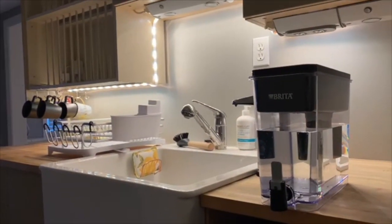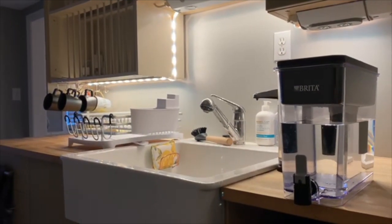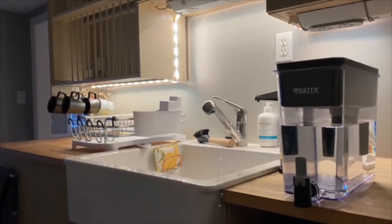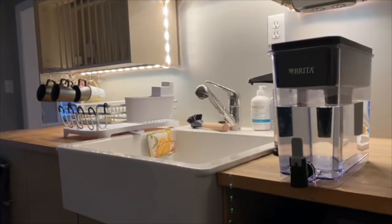I decided to get this water dispenser instead of a water jug, because I knew it would be too heavy for me to try and fill up or lift a heavy jug to fill up my water bottles.